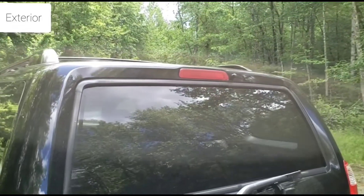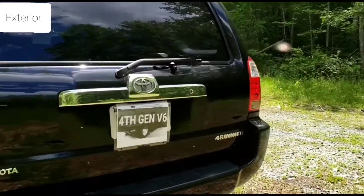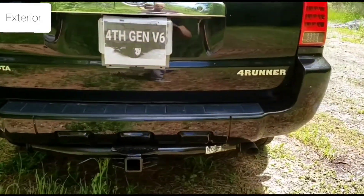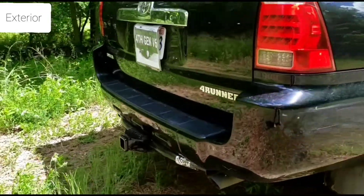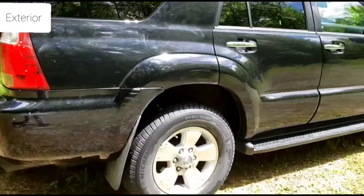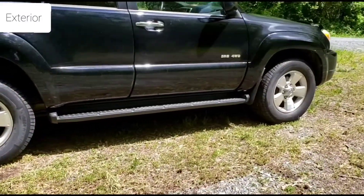It did come with chrome door handles. It does have a spoiler — I do like the look of the spoiler on this 4Runner. And it has a tow hitch.